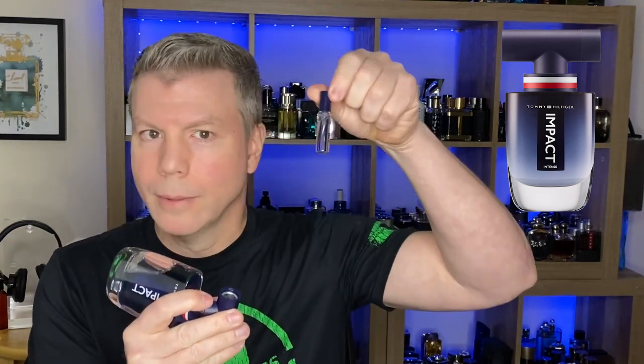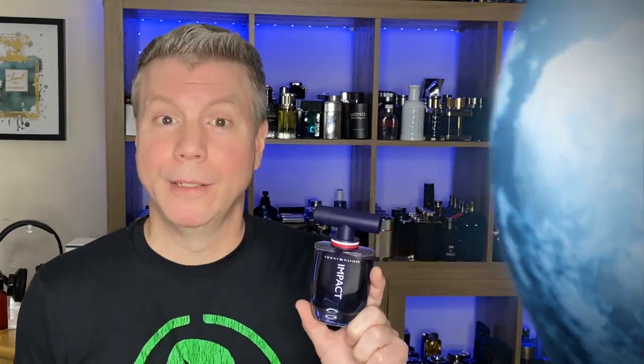Just an overall really good apple oriented signature scent. Plus Hilfiger did something that's a little bit gimmicky but still very cool — they put a travel atomizer in the actual lid. Tommy Hilfiger Impact.